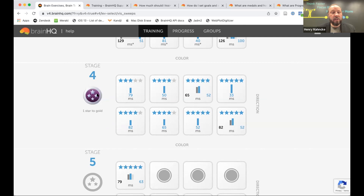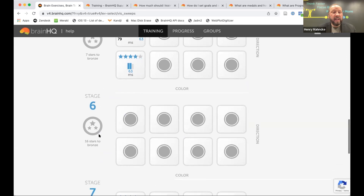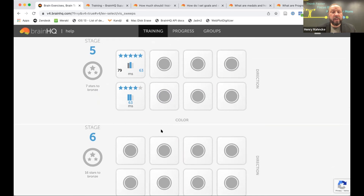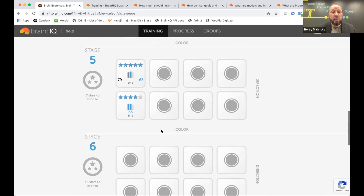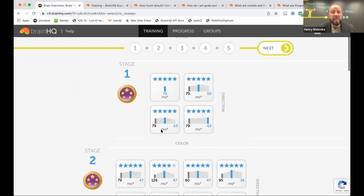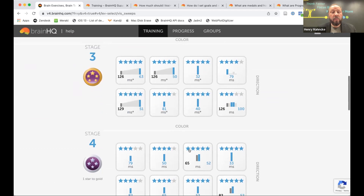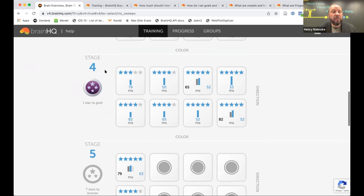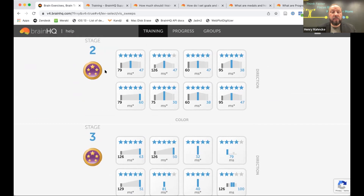Another approach is to aim for a bronze medal in each stage — just work on each level until you earn that bronze. What goals should you personally shoot for? Pro athletes and elite military units using BrainHQ may shoot for five stars on every level. For most people, the general recommendation is to aim for a bronze medal in each stage, then as you gain confidence start aiming for silver and work your way up. That's a wonderful way to use BrainHQ and track your performance.